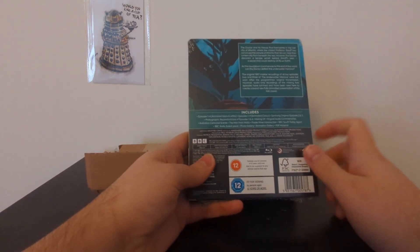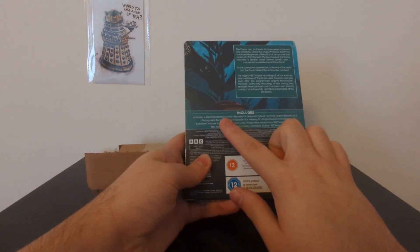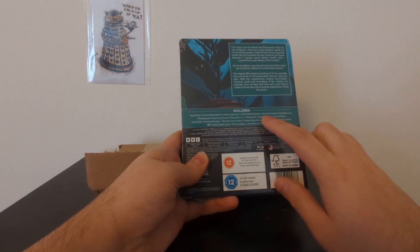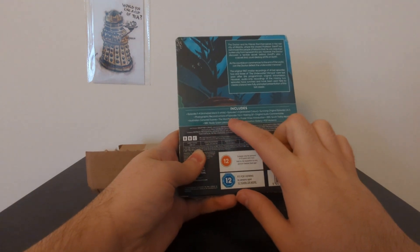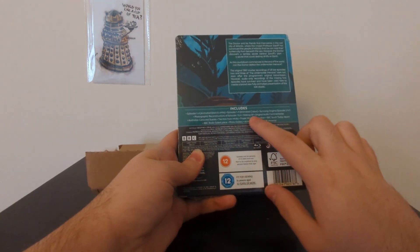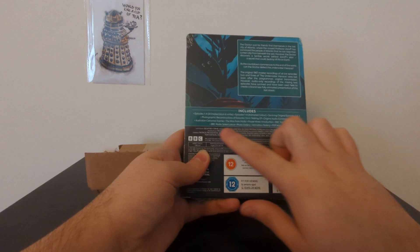So this set includes episodes 1 to 4 animated in black and white, 1 to 4 animated in colour, the surviving original episodes 2 and 3, a photographic telesnap reconstruction of episodes 2 and 4, a making of, and the original audio commentaries.